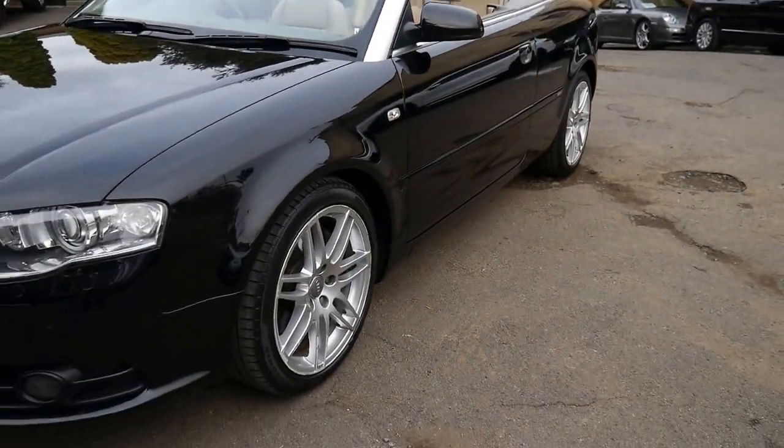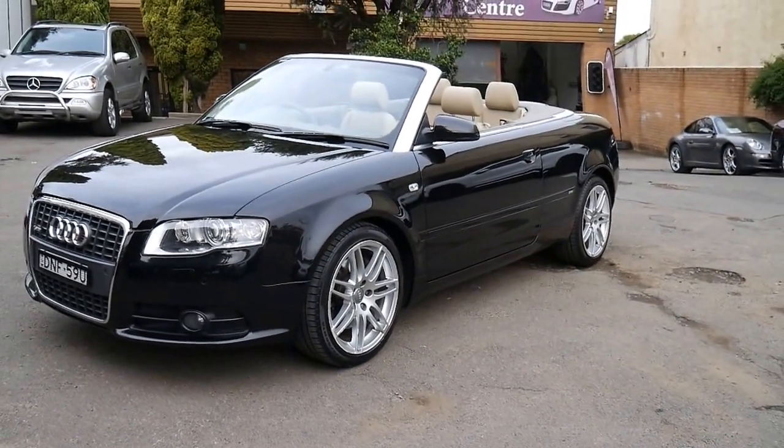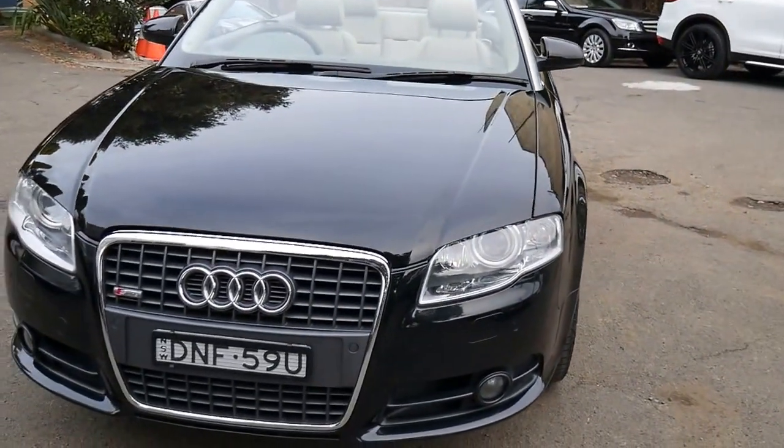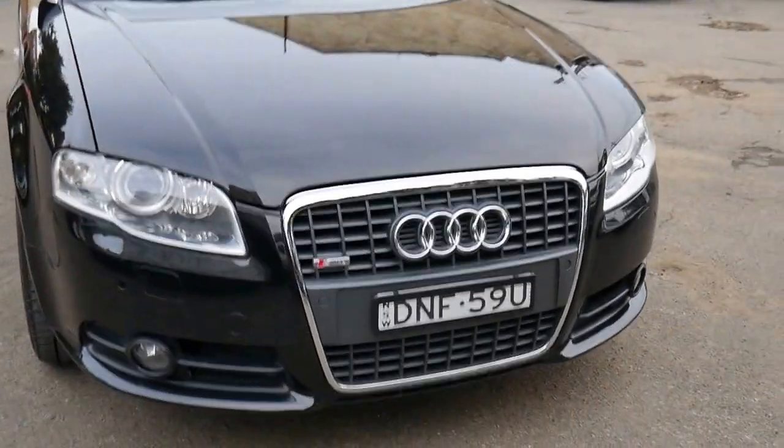If you've been looking for a good example of the Audi A4 convertible, this is it. Being an '08 it's obviously the last of the series, and it really was a significant improvement on the earlier model.